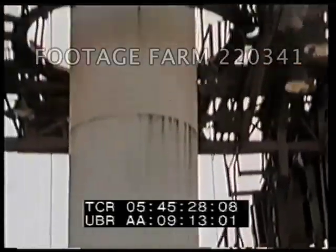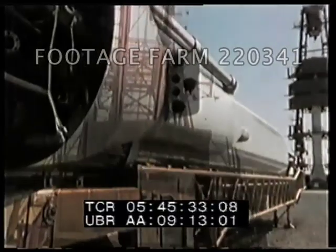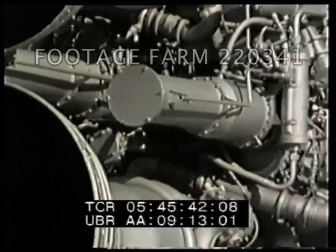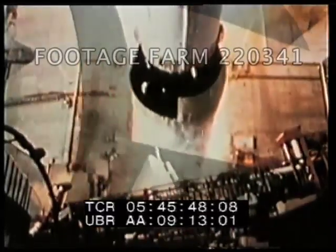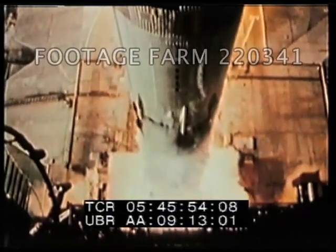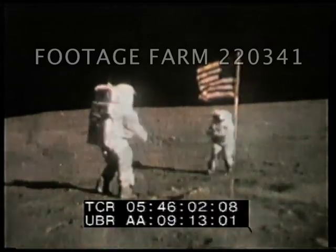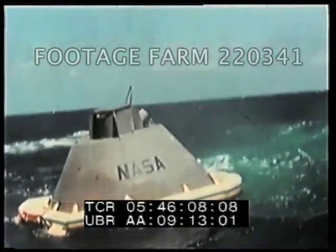America's manned space program began with the Redstone. Atlas followed, pushing the first American into orbit. Titan powered the Gemini program, and the mighty Saturn put man on the moon. Each of these relied on ocean landings and recovery, making the role of the pararescue men vital.